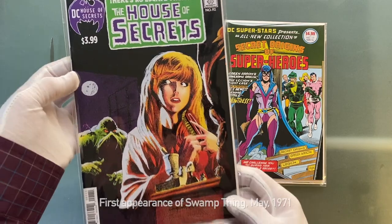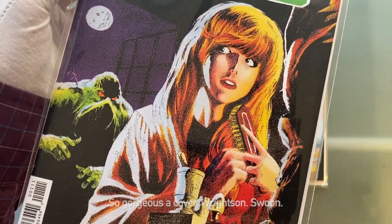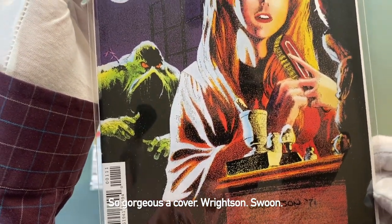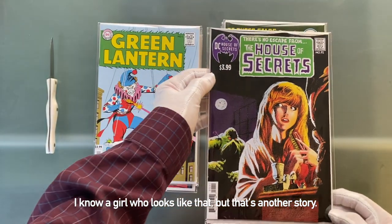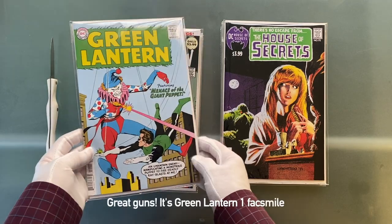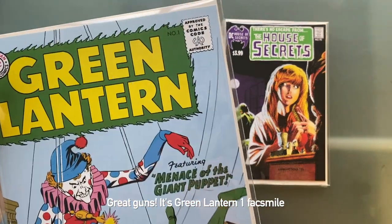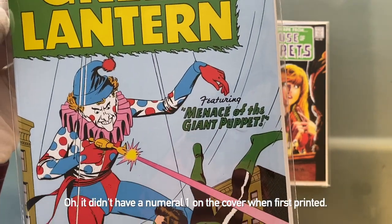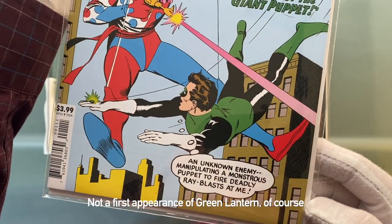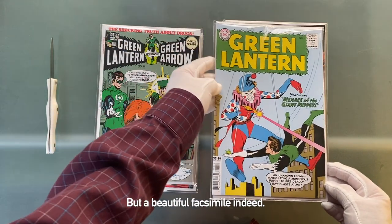This is House of Secrets 92 facsimile edition, of course — first appearance of Swamp Thing, May 1971. So gorgeous a cover — writes and swoon. I don't know who looks like that, but that's another story. Great gods. It's Green Lantern 1 facsimile. It didn't have a numeral 1 on the cover when it was first printed — it's not a first appearance of Green Lantern, of course — but a beautiful facsimile, indeed.